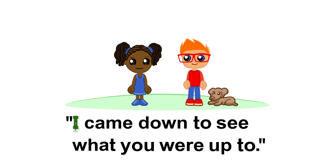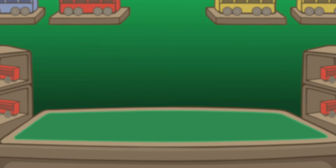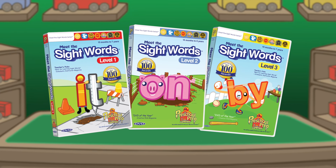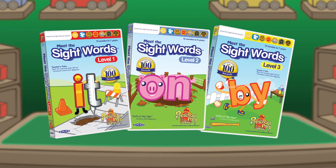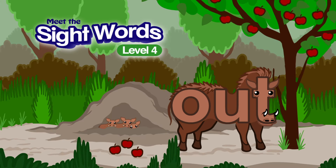A good reader will be able to instantly recognize sight words without having to figure them out. Meet the Sight Words Levels 1, 2, and 3 taught the 47 most frequent kindergarten sight words. Level 4 teaches the next 15 words on the list.